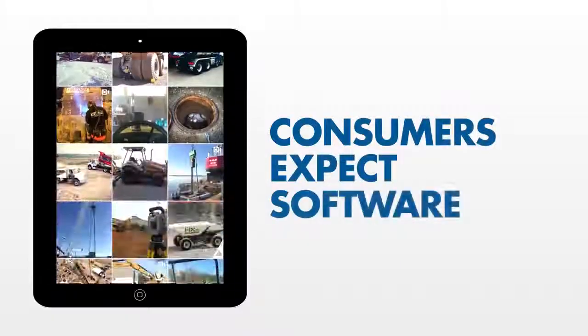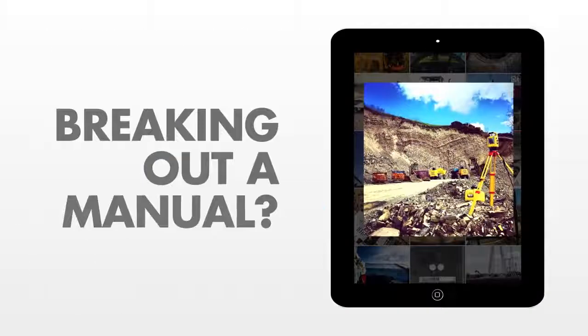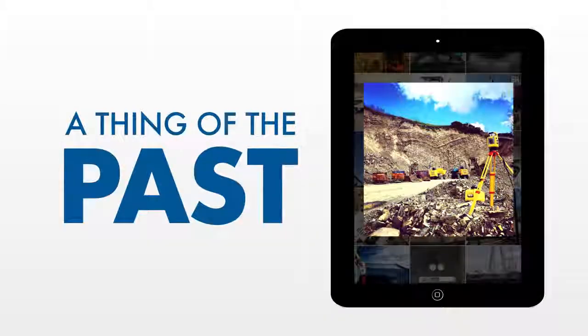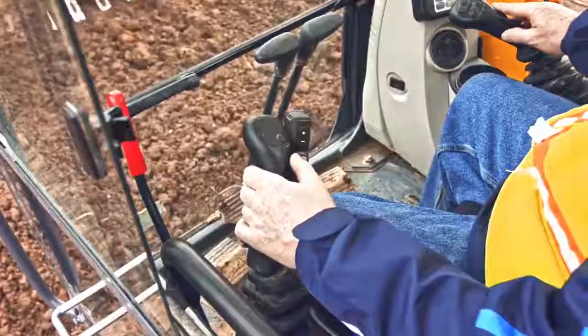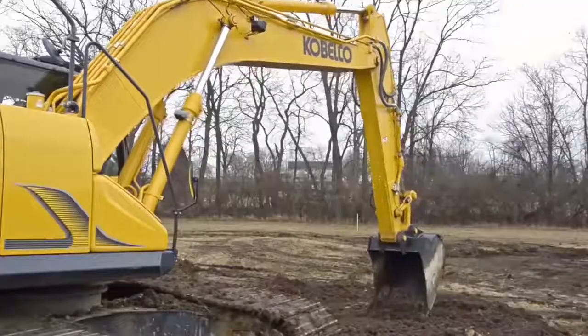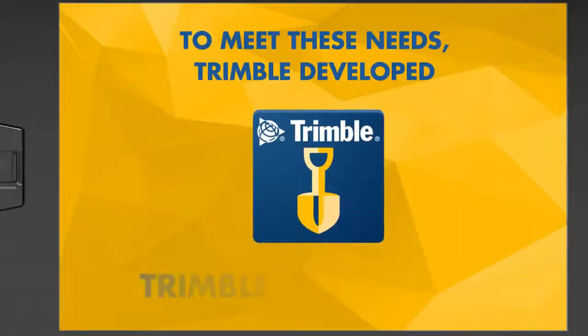In today's world, consumers expect that software is intuitive to learn and easy to use. Breaking out a manual is a thing of the past. For construction companies, these expectations aren't just for convenience — they're critical to keeping machines up and running and remaining profitable.